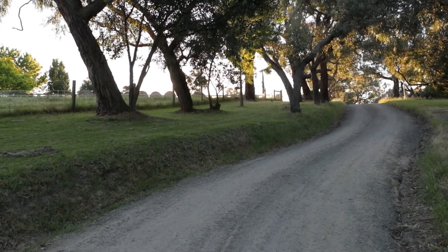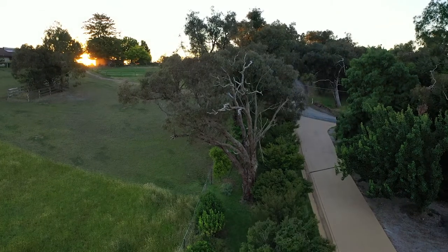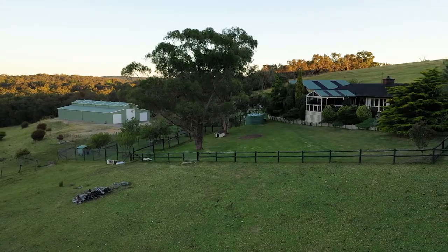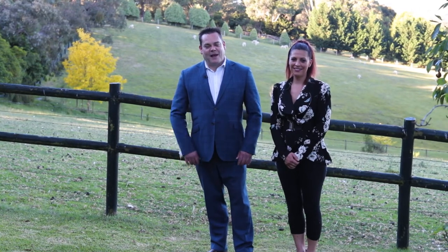10 minutes to Belgrave or Emerald, 12 minutes to Upper Ferntree Gully or Lilydale. This is country living with modern conveniences only a few moments away. Thank you for joining us on the tour of this magnificent property. Pack a picnic and your checkbook and we look forward to showing you through.